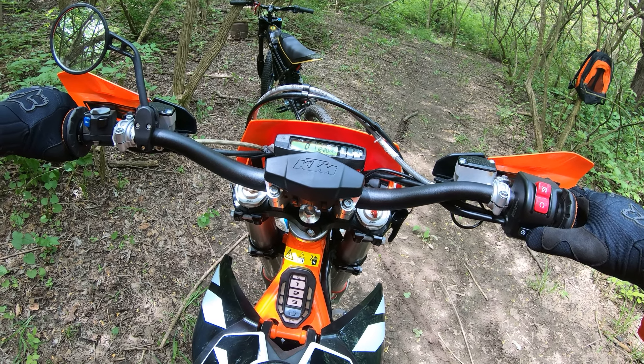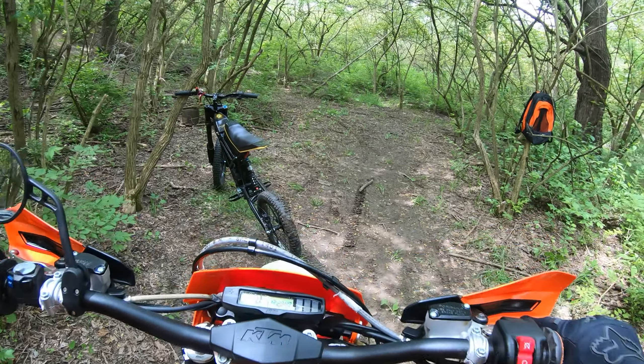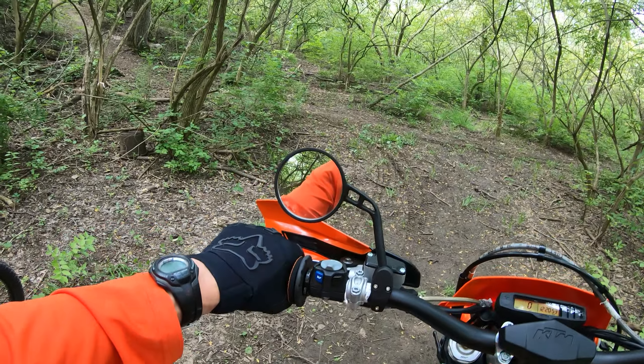We're going to be in map three here, so this will be the max power map. We did 141 — that's what we can do on this bike.